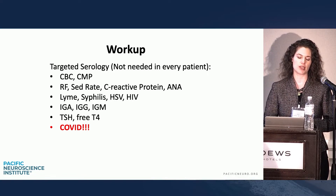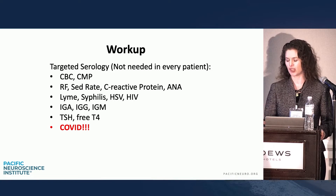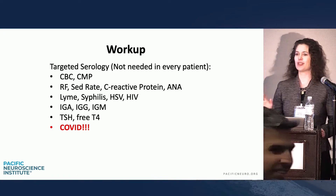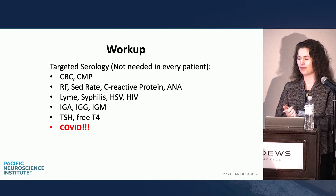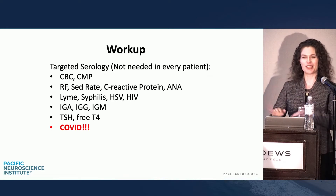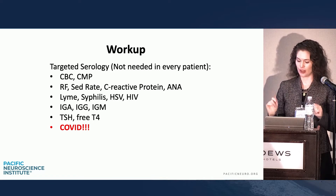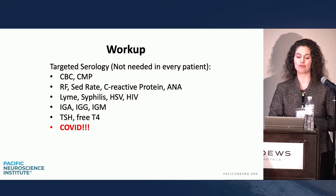As a side note — when I was a resident in St. Louis, we uncovered a syphilis ring in the affluent suburbs of St. Louis, which was uncomfortable. My teachers would make me, as the younger female resident, go in and talk to much older men about sexual history. We realized these groups were all living in the same area and there was some exchanging going on. So sexual history and syphilis are a big sudden sensorineural hearing loss contributor.